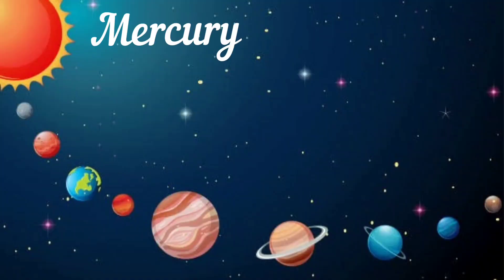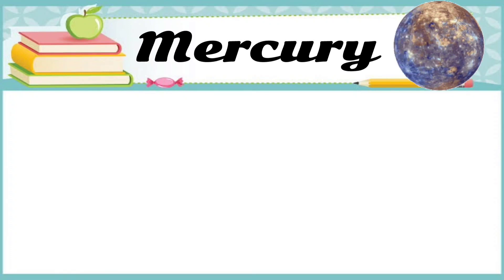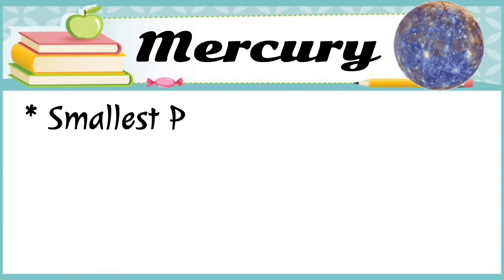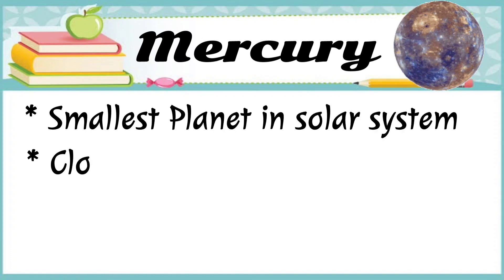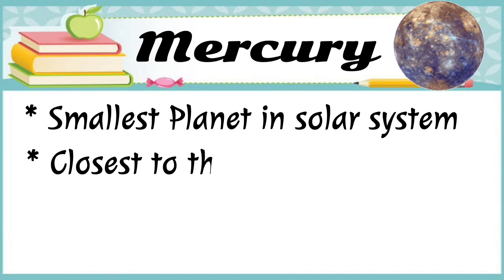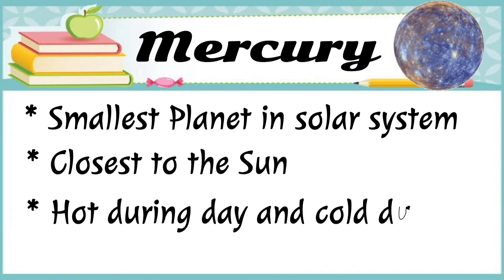The first planet is Mercury. Mercury is the smallest planet in our solar system. It's closest to the sun. It's hot during day and cold during night.